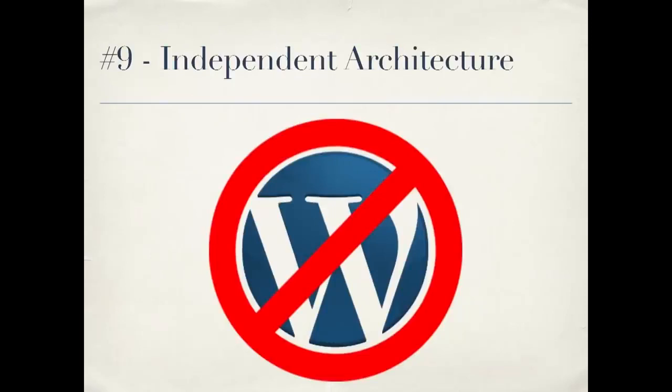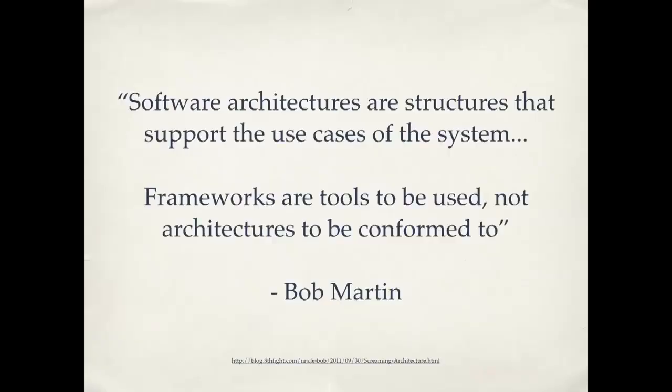Number nine: independent architecture. This is a quote from Bob Martin: "Software architectures are structures that support the use cases of the system. Frameworks are tools to be used, not architectures to be conformed to." You can think of WordPress as a framework — a tool to be used, not an architecture to be conformed to. The idea is that good practices can be applied across different frameworks and languages. WordPress plugins I've written make it very clear from the files and variable names what functionality the plugin implements — and with a few changes I could take it outside of WordPress and use it. My connections to WordPress aren't any greater than they need to be. The use cases are clear in the plugin; it's not yelling at you that it's a WordPress plugin, it's yelling at you that it's a photo displayer or something like that.